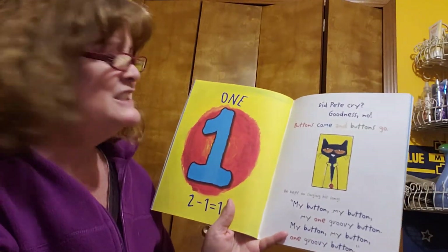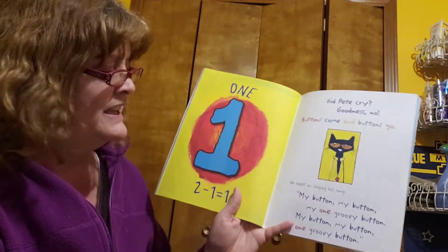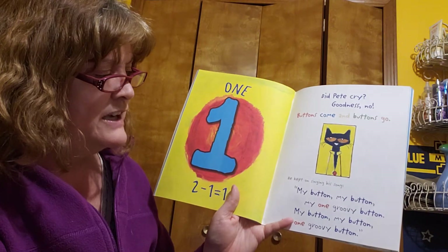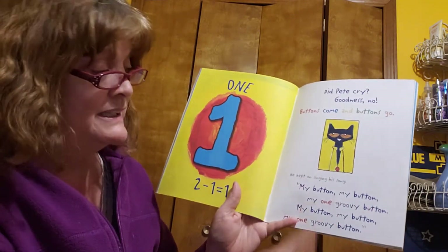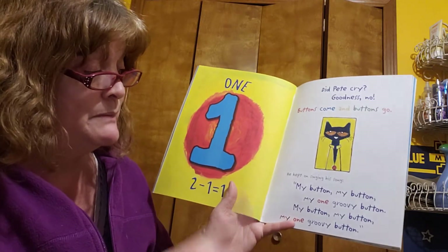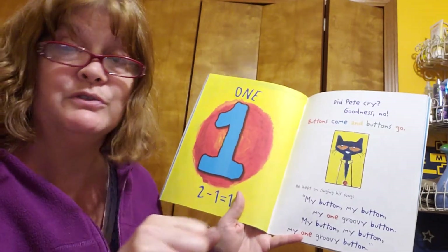Did Pete cry? Goodness, no. Buttons come and buttons go. He kept on singing his song: My buttons, my buttons. My button, my button, my one groovy button. My button, my button, my one groovy button.